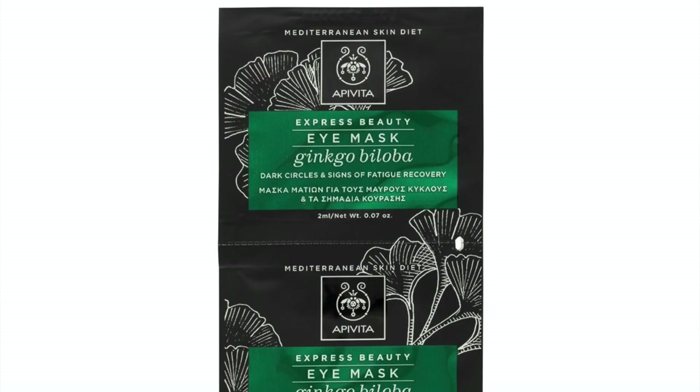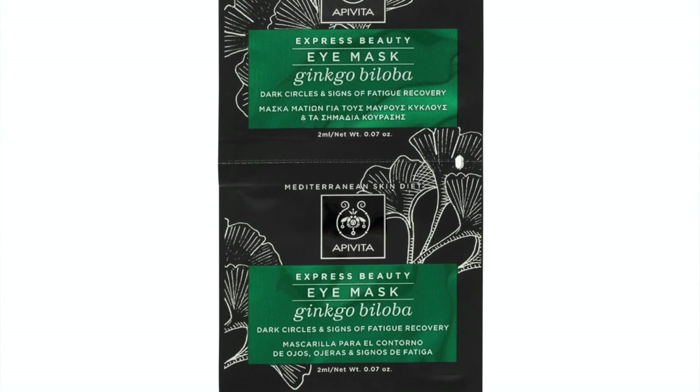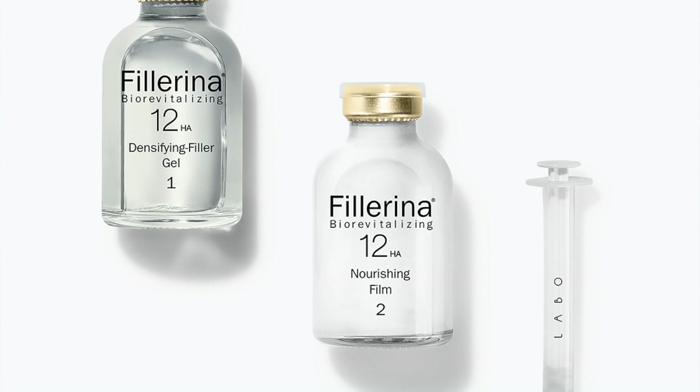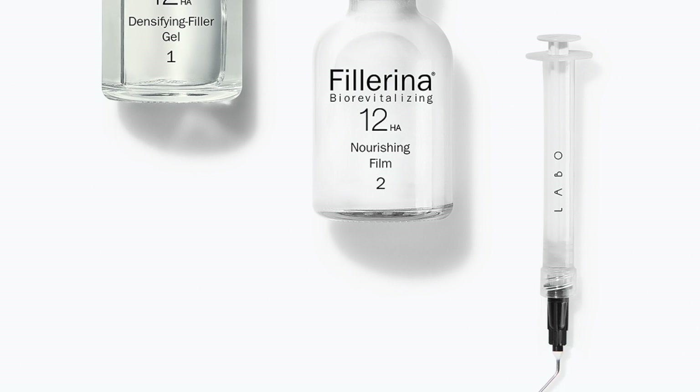The next product is from Apivita, which is a Greek brand. Apivita has their own holiday gift set, which is very affordable, but I bought this instead. Here you get the Express Beauty Ginkgo Biloba Eye Mask — two sets of filters — that is full-sized, retailing at £3.10. The next product is from Filorga: the Optimizer eye cream, 15ml, full-sized, retailing at £43.14. So this is a full-sized eye cream. Next is the Filarina Intensive Filler Treatment — you get a 6ml trial kit; full-size is 14ml. I hope they send the applicator that comes with it. I've been very curious about Filarina, so it would be nice to try out.